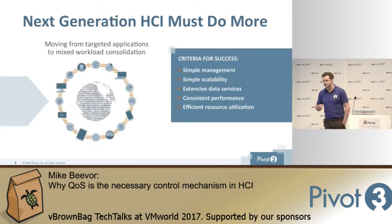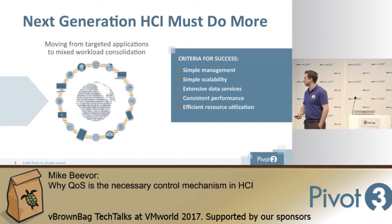We're still at the very early stage of the HCI journey. We're still a very young market — we're growing and maturing. What we've come to realize is that next generation HCI must do more. We've got to keep the criteria for success that we've established: simple management through VMware or a very simple single interface. We've got to be able to scale — that's what the modular aspect of HCI is all about, that ability to scale very easily.